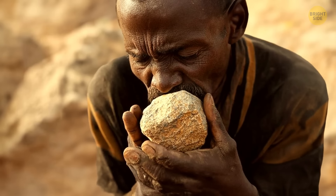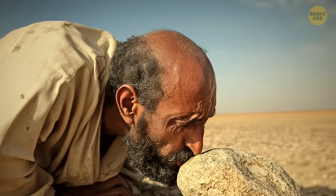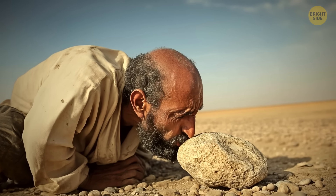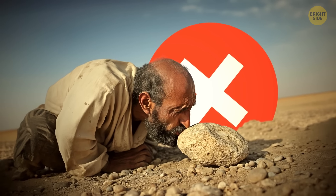Sucking on stones won't help you quench your thirst. The popular myth says your body produces more saliva and it will hydrate you, but in real life, nothing can replace water — and you could choke on the stone.